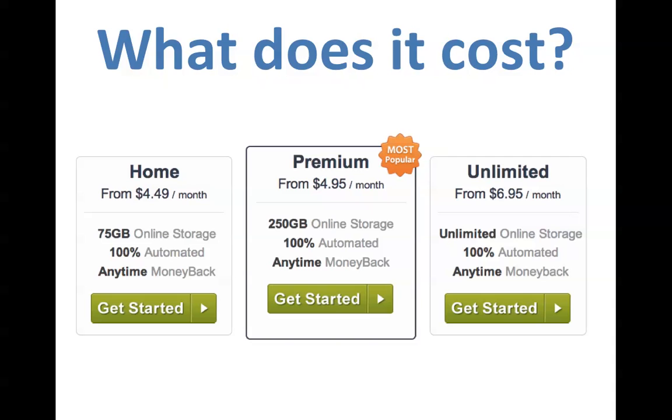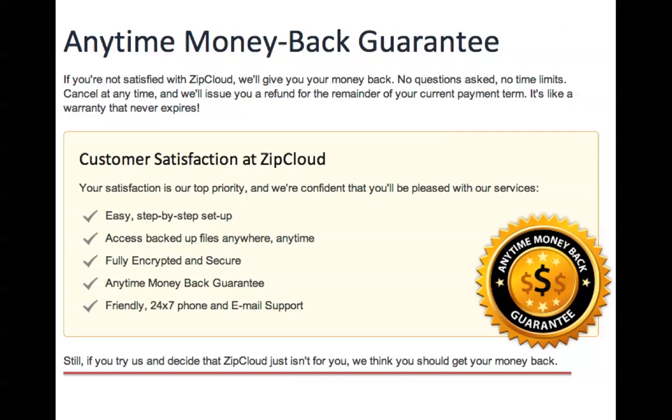You get unlimited storage space online for under seven dollars a month. I challenge you to find another software company with those features for under seven dollars a month — you're not going to find it. For $6.95 you get the unlimited package. It's 100% automated, so you don't have to remember to back anything up.